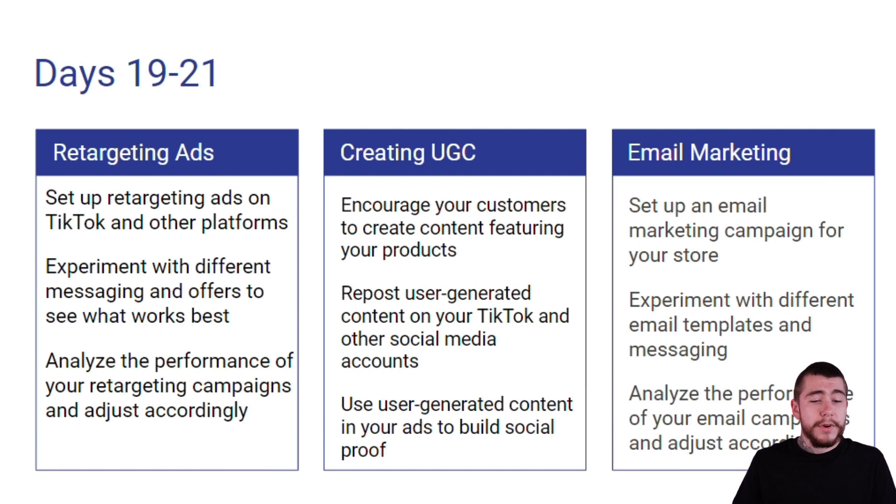For our retargeting ads, we're going to set up retargeting ads on TikTok and other ad platforms. We're going to experiment with different messaging and offers to see what works best with our audience, and analyze the performance of our retargeting campaigns and make any adjustments that are needed.